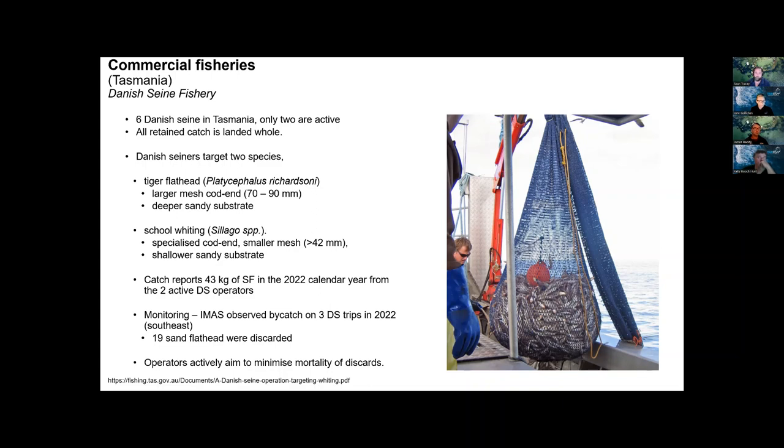The Danish seine operators actively aim to minimize discard mortality. Rather than hauling the entire bag onto the deck, they split the bag — dropping a small amount onto the deck, then lowering the bag back into the water to sort the catch. This prevents fish from flapping around on deck for extended periods, reducing damage to discards.